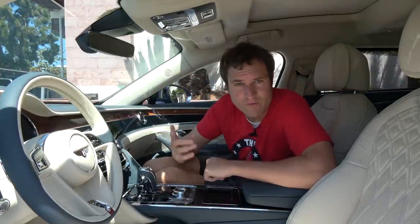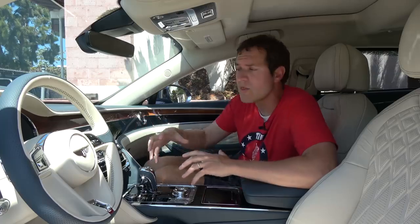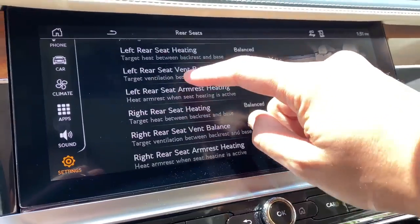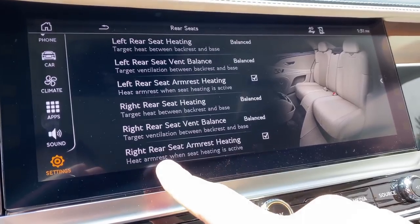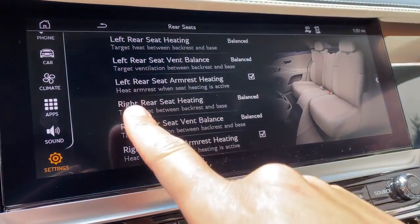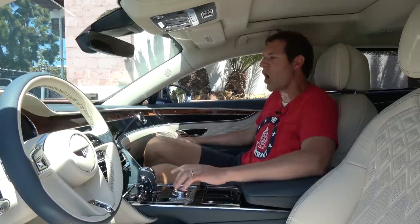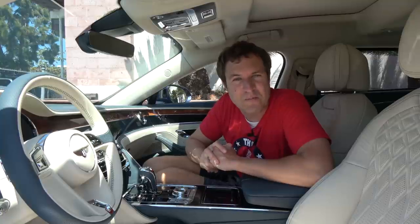Speaking of seat comfort, the rear seats in this car are heated — no surprise. But in the infotainment screen you can also configure whether you want the armrest heating to turn on along with the heated seats. So you don't just get a heated seat back there — when you turn on your heated rear seat, you also get a heated rear armrest. Your elbow and your arm is warmed in addition to your seat.